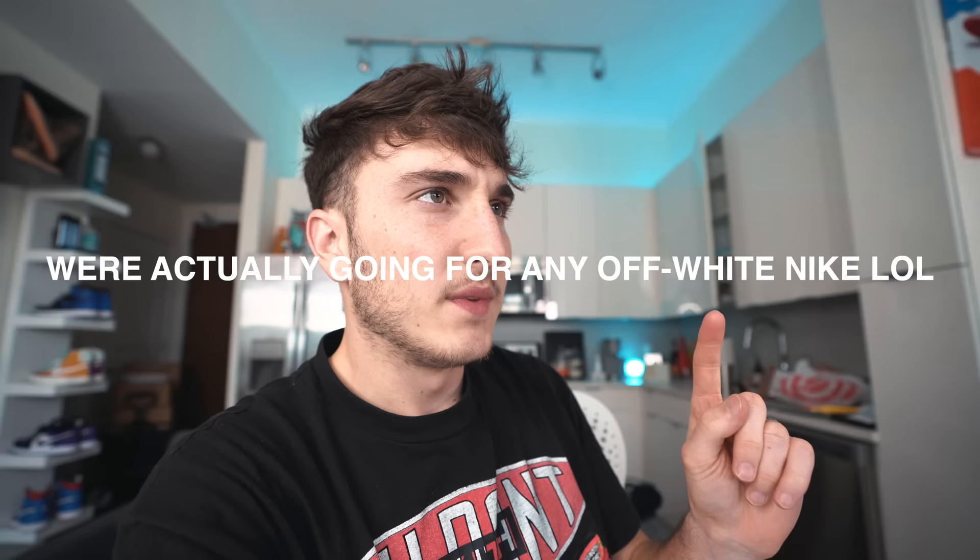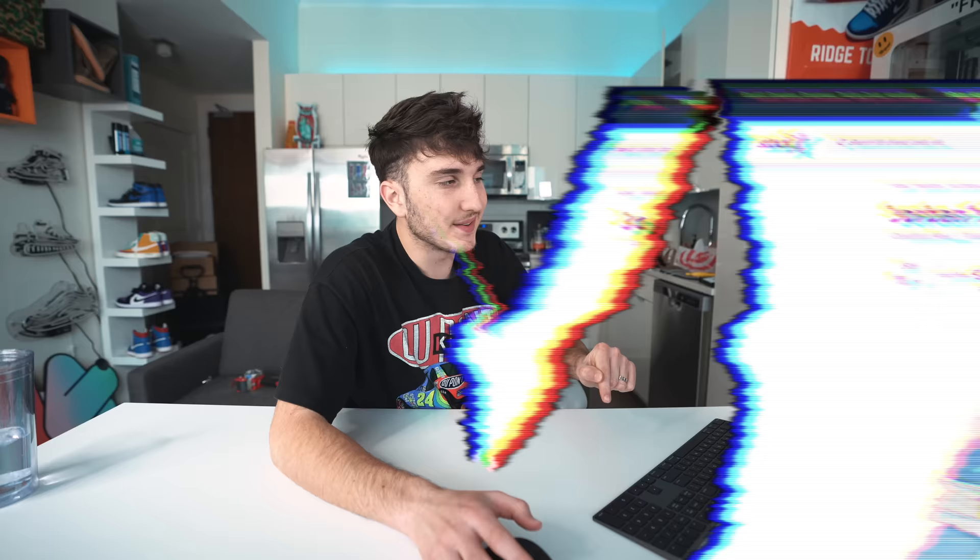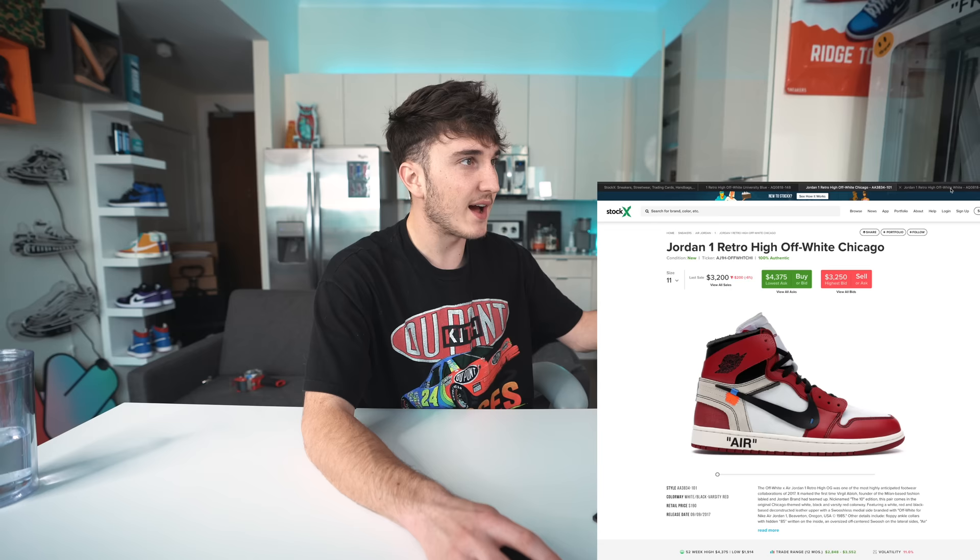Let me do some quick research and show you guys how expensive these shoes have gotten. On StockX in my size, the UNCs are at $1,350, the Chicagos are at $4,375, and the EUs are at $3,599.